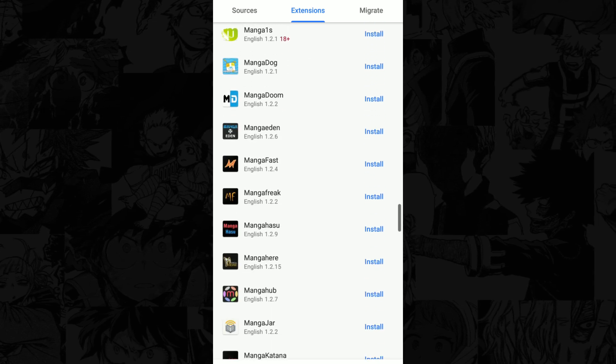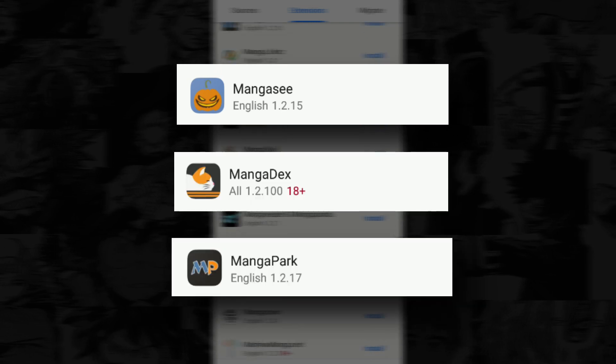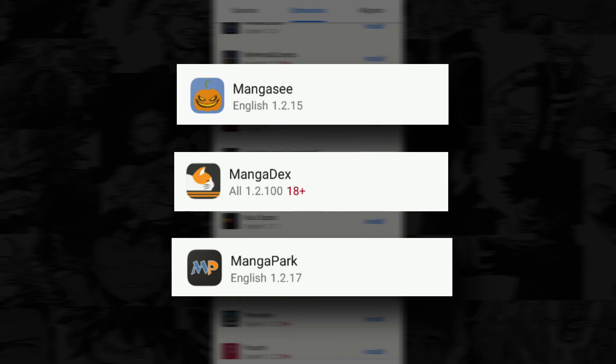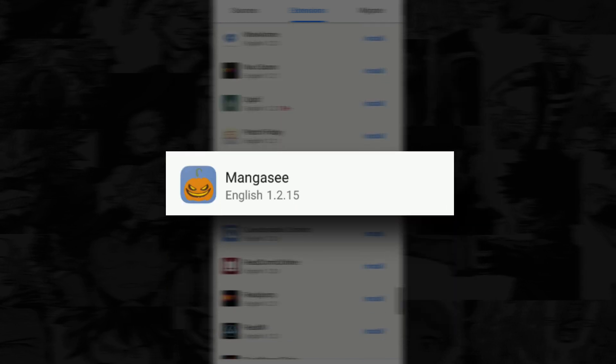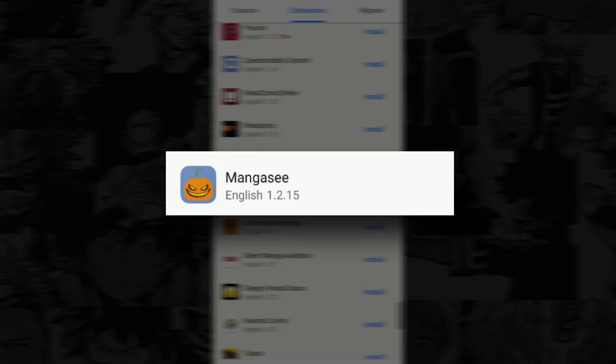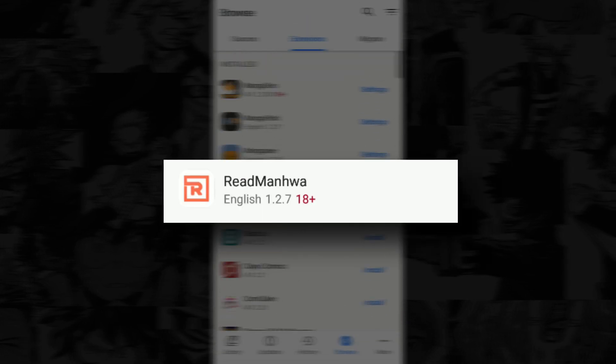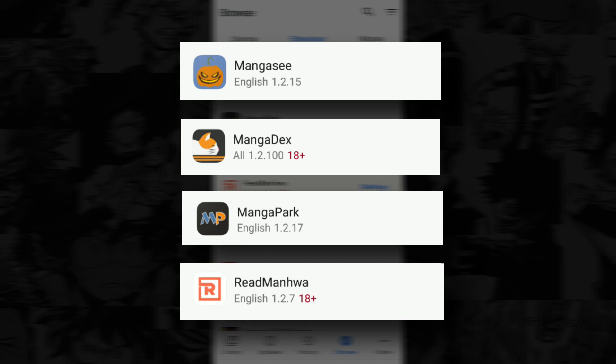For reading manga, I installed MangaC, MangaDex, and MangaPark. I have these three because, for example, if I'm searching for a specific manga and I can't find it on MangaC, that's not a problem because I still have backup extensions with MangaDex and MangaPark to search from. And I use the Read Manhua extension if I want to read a manhua. Those are the four extensions I personally recommend.